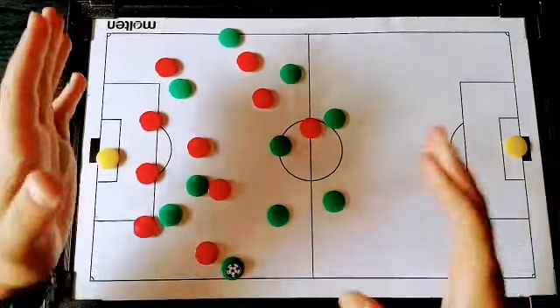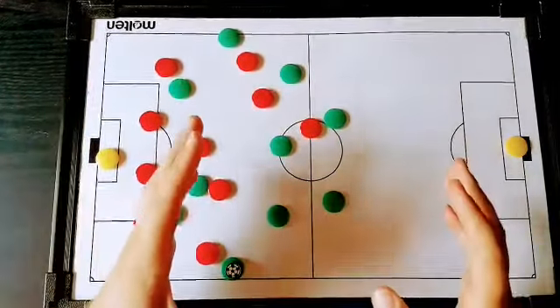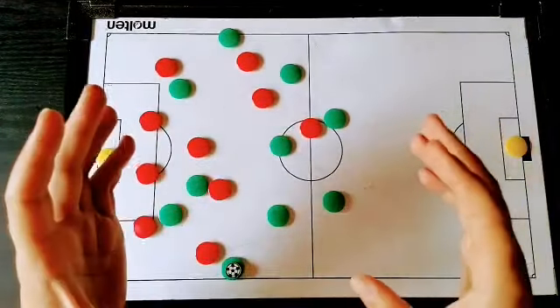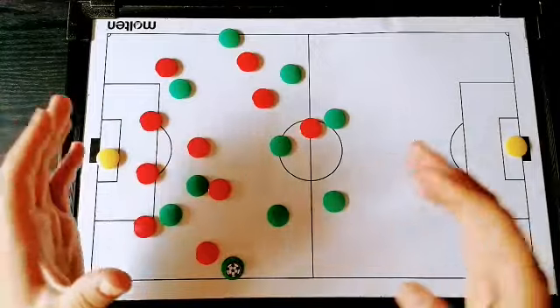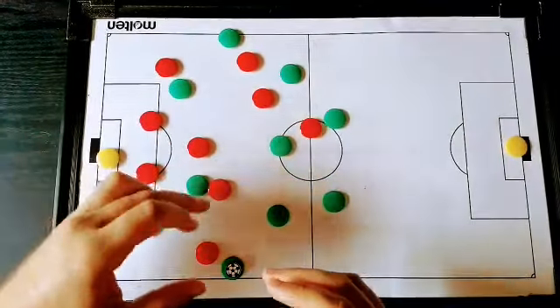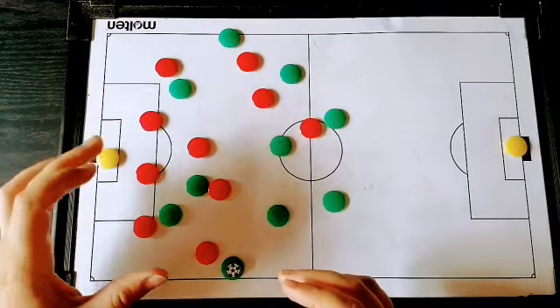Now we're going to look at Furuhashi. We're not going to analyse his goal — it actually came from very similar play to what we discussed in the last video, with Beton stepping forward. This time instead of playing the ball to Soro, he just keeps stepping forward, drives into that space, and Furuhashi shows some great movement to peel off and get the ball in behind.